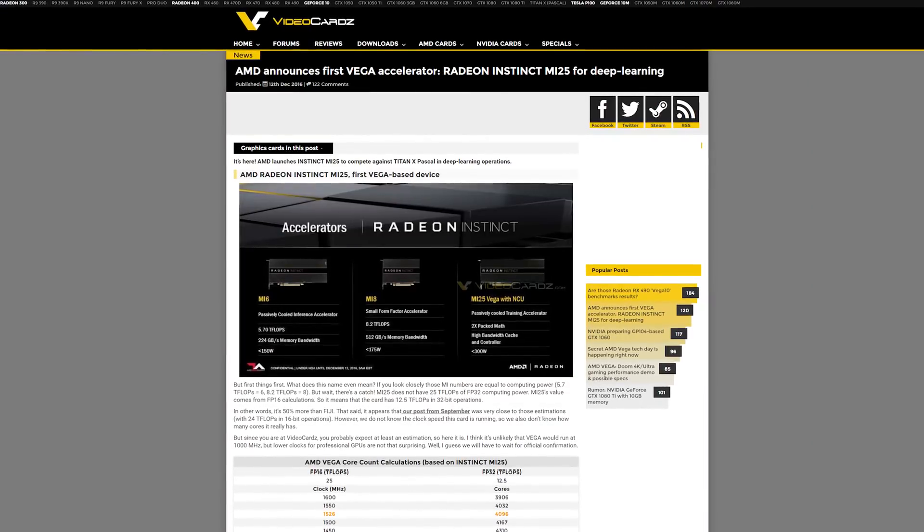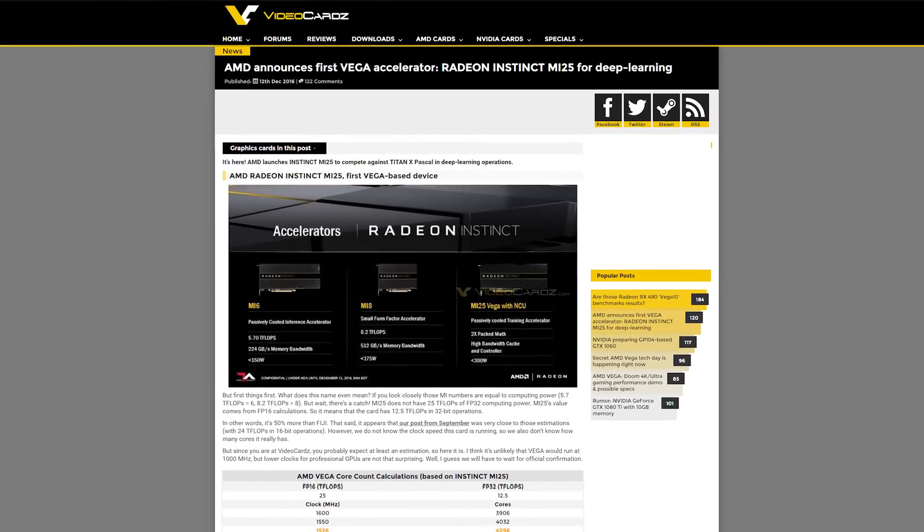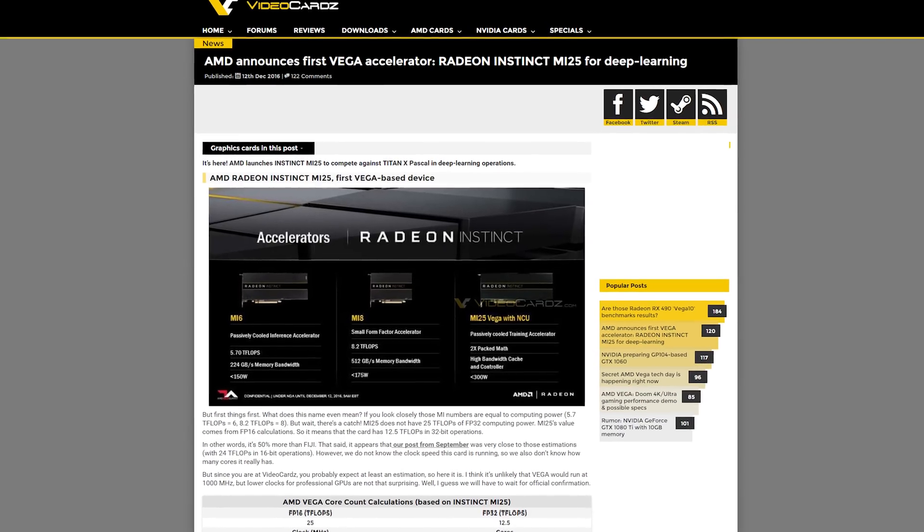AMD today revealed what they're calling Radeon Instinct, a family of GPU accelerator cards aimed at high-performance deep learning, machine learning, and neural networking applications. That sounds cool, but it's not super helpful for the common PC gamer, except that one of these Instinct cards is built on Vega, AMD's next big graphics architecture.